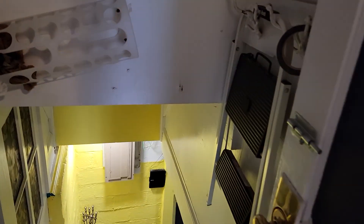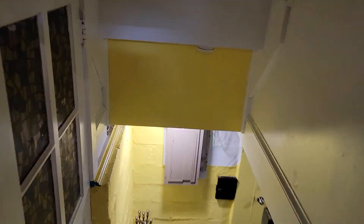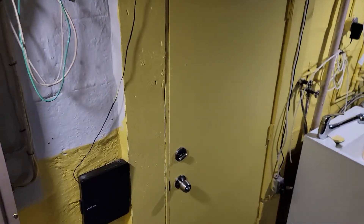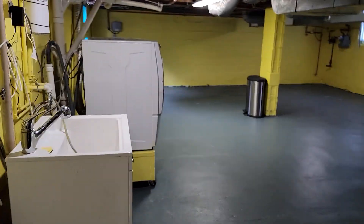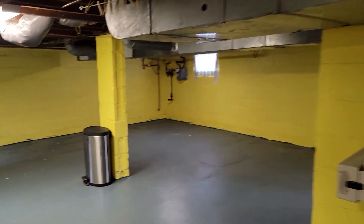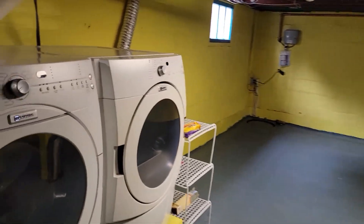Let's check out the basement. It's unfinished but offers lots of storage room down here, and there's a full-size washer and dryer.